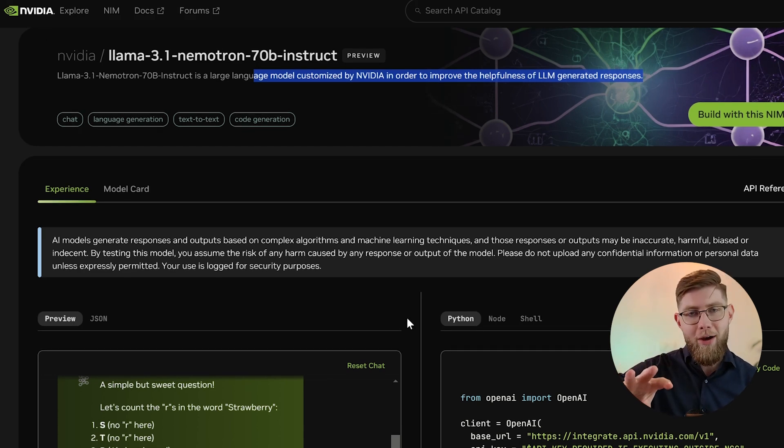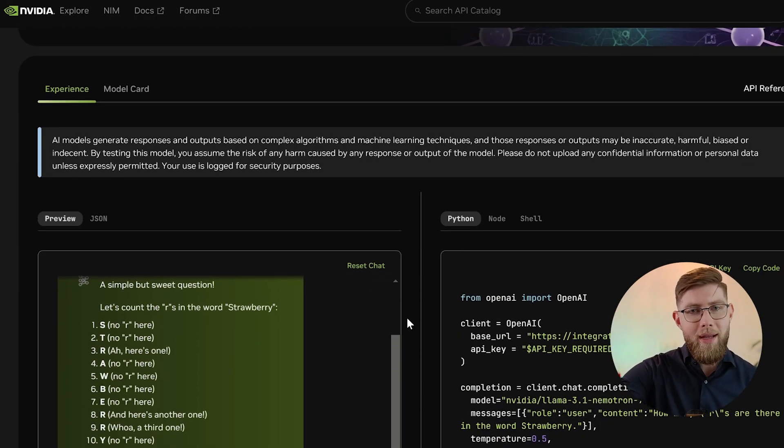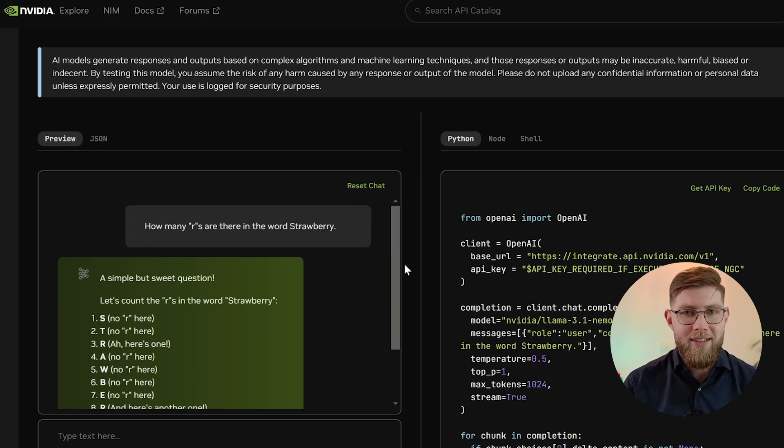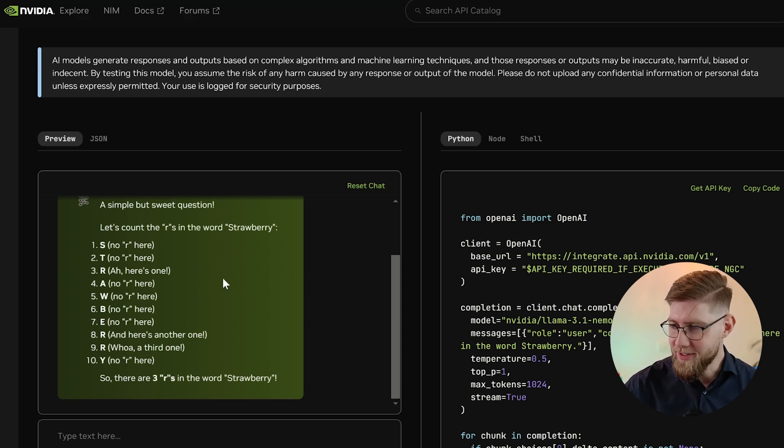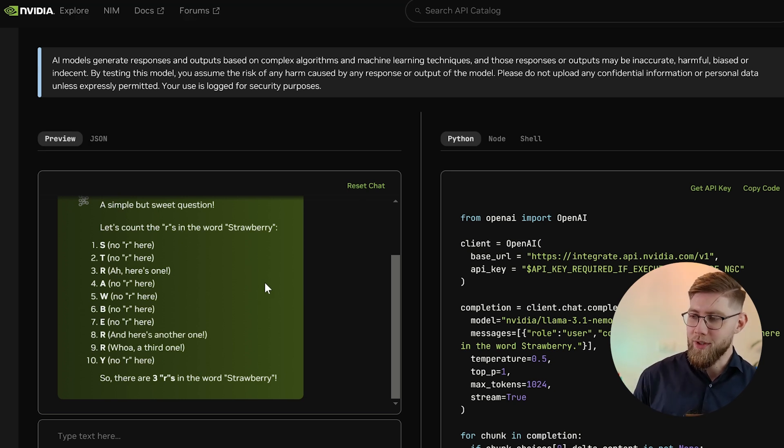I already tested it out myself, using what OpenAI put forward as the ultimate test of reasoning capabilities: how many R's are there in the word strawberry? This is something previous-generation LLMs struggled with, but the latest o1 solves this task — and so does Llama 3.1 Nemotron. It goes letter by letter and says there are three R's in the word strawberry. So this is another state-of-the-art large language model available on the market.